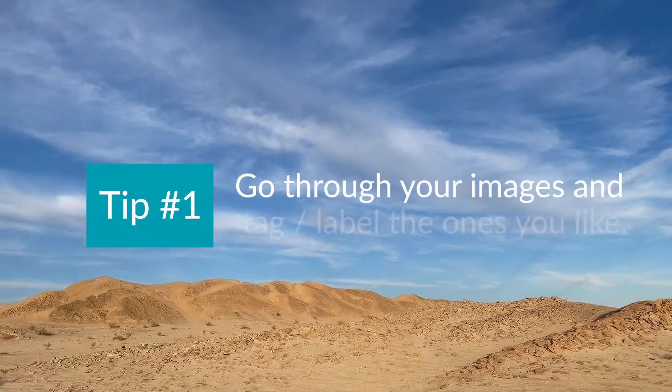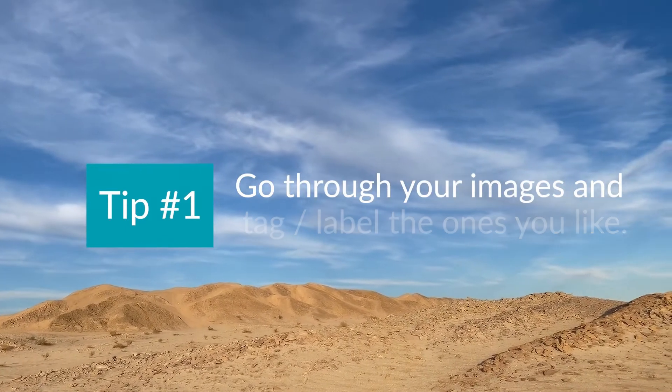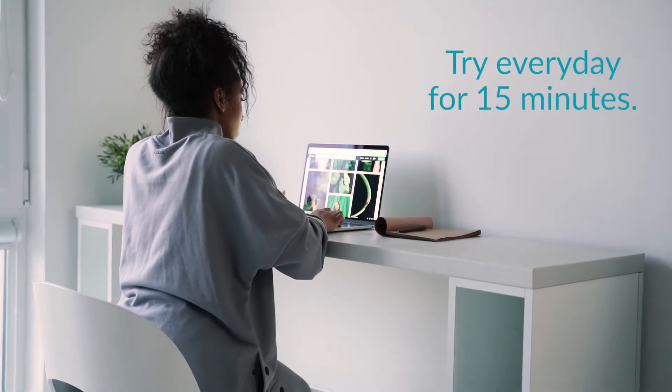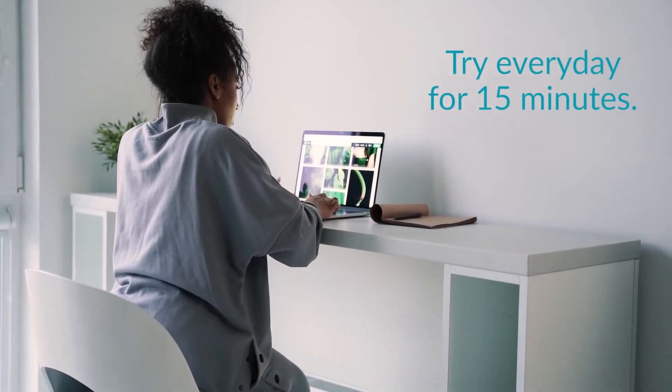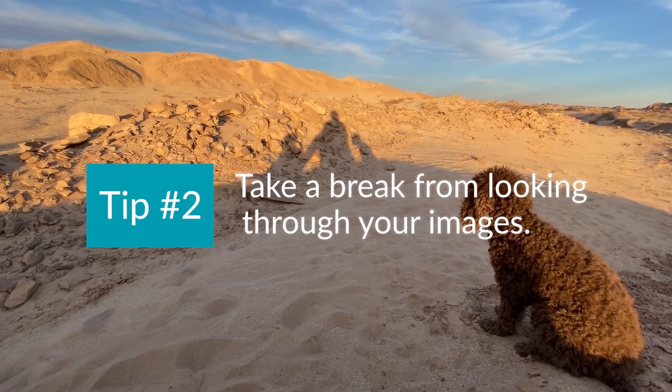Number one: take Lightroom, On1, or whatever software you're using and go through your images every day for 15 minutes. Tag them with a flag, a star, a color — whatever — and only pick the ones you really love. Take a break, come back tomorrow or a couple of hours later, and go through them again on gut instinct. You can do this.